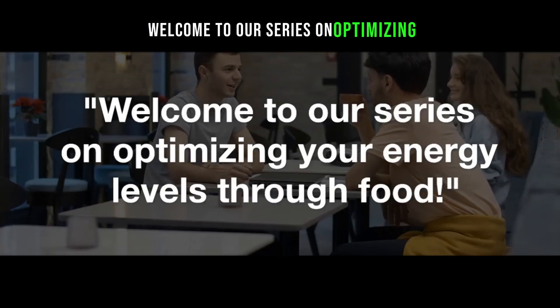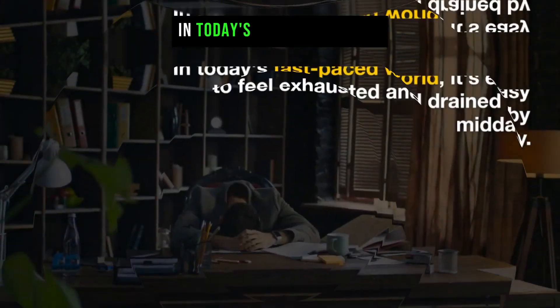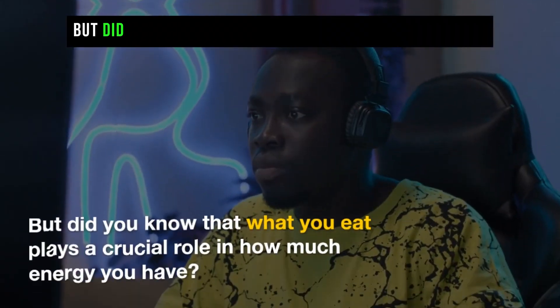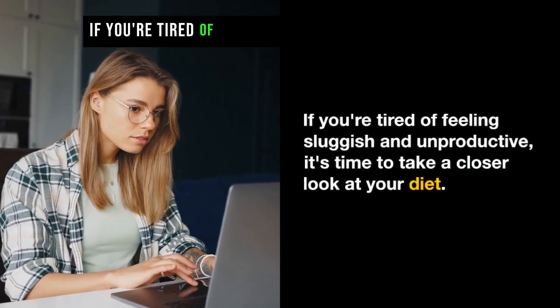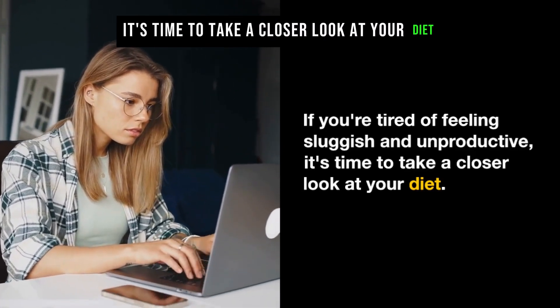Welcome to our series on optimizing your energy levels through food. In today's fast-paced world, it's easy to feel exhausted and drained by midday. But did you know that what you eat plays a crucial role in how much energy you have? If you're tired of feeling sluggish and unproductive, it's time to take a closer look at your diet.